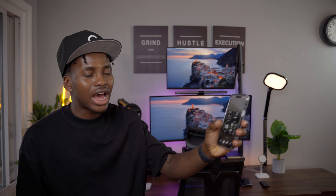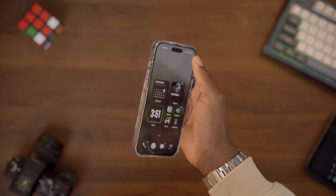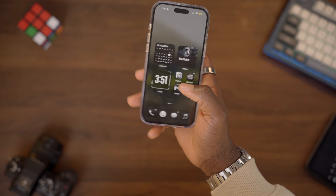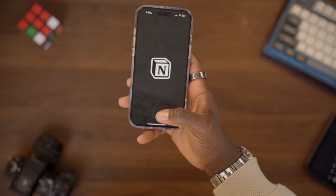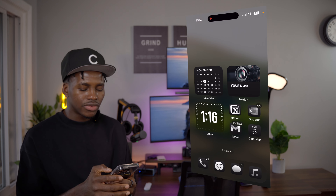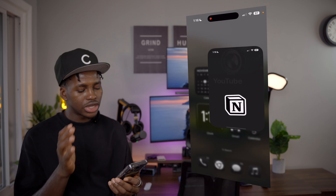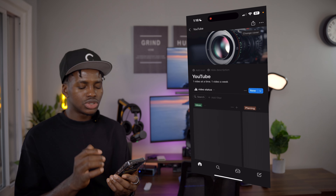Above the apps I have stacked widgets, which have been available since iOS 14 or 15. The first stack shows my prayer times, then the weather, then my Apple products' battery levels so I know when to charge them.